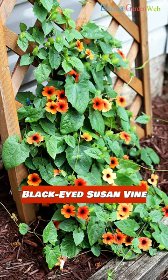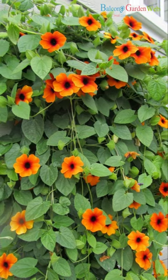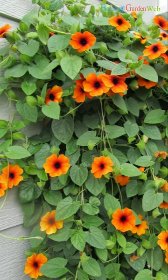Black-eyed Susan vine. Although most commonly found in yellow, the black-eyed Susan vine also comes in varieties with orange flowers. It's a fast-growing annual vine that blooms profusely throughout the summer and is perfect for adding color to trellises, fences, or containers.